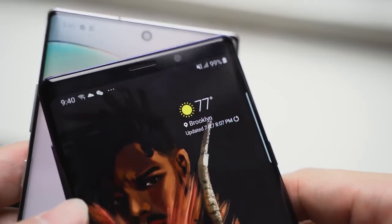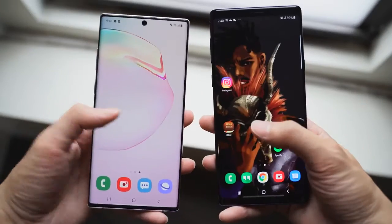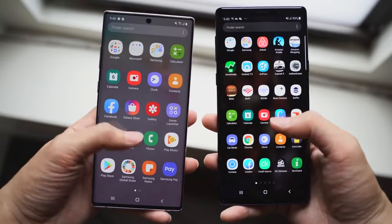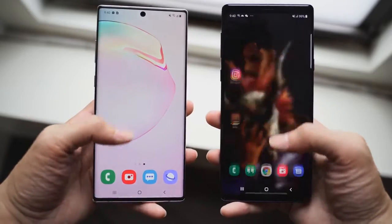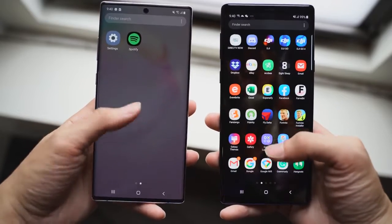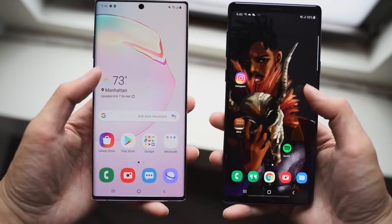The Galaxy Note 9 also had a really good display, but it wasn't an Infinity-O display and it has thicker bezels. When you look at them side by side, you can clearly see that the Note 10 Plus has a bigger display in terms of screen-to-body ratio and also has less of a bezel. So if you care about those things, the Note 10 Plus may be the device for you.